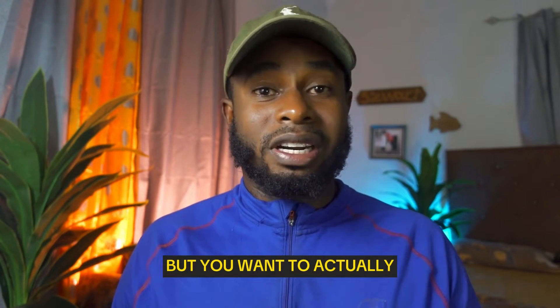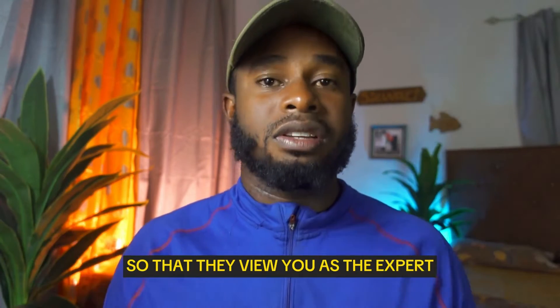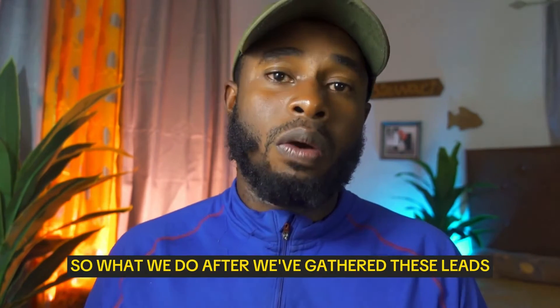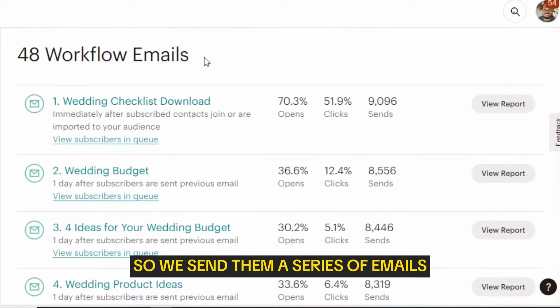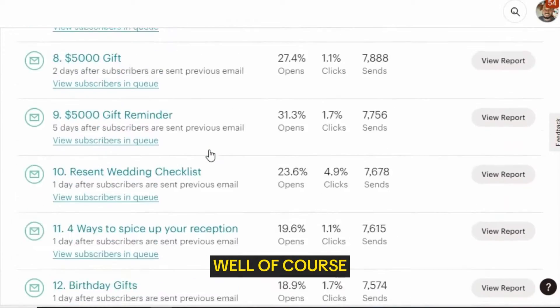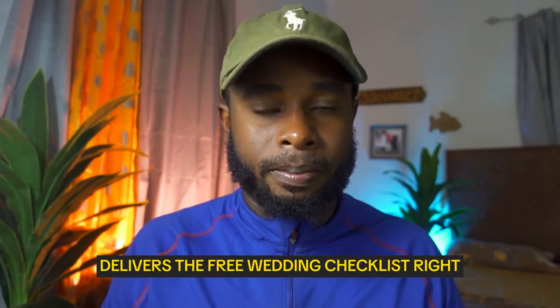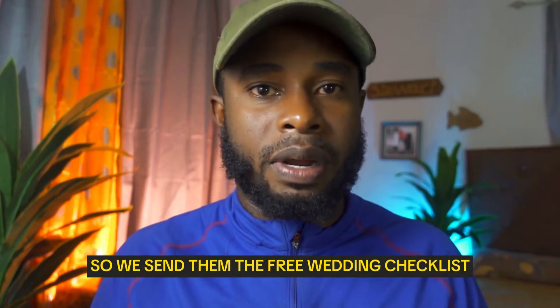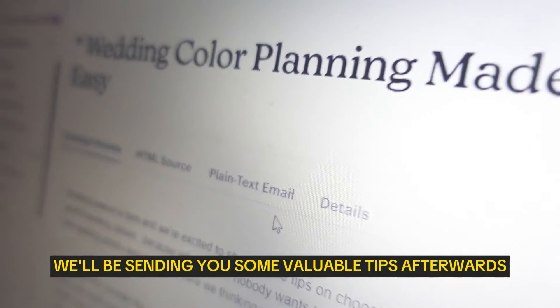You want leads to trust you, to view you as the expert, and to believe that you are the one to go to for whatever service you offer. After gathering these leads, we put them into our email marketing series. We send them a series of emails day after day — the first email delivers the free wedding checklist, and we also set the stage by letting them know we'll be sending valuable tips afterwards.